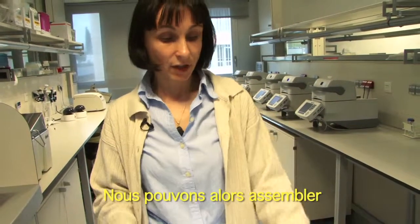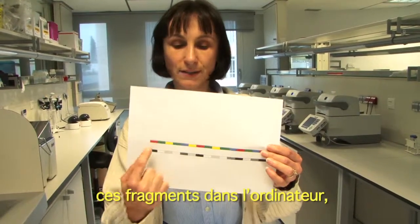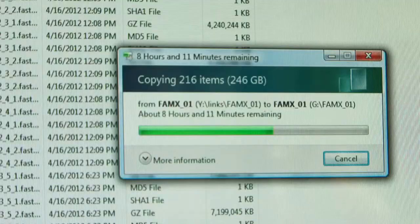At the end, in the computers we are again capable to assemble this information and these fragments together as the original information was.